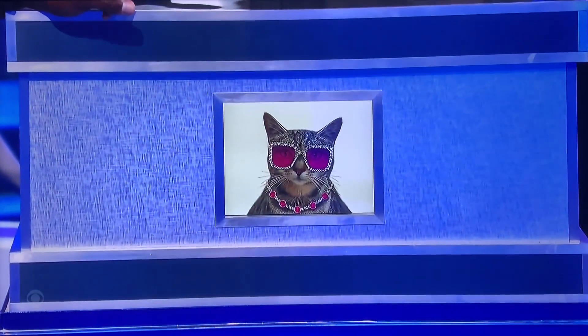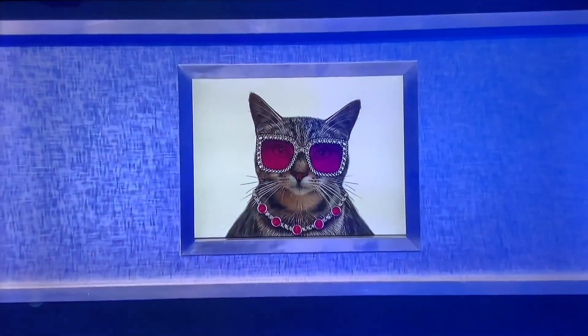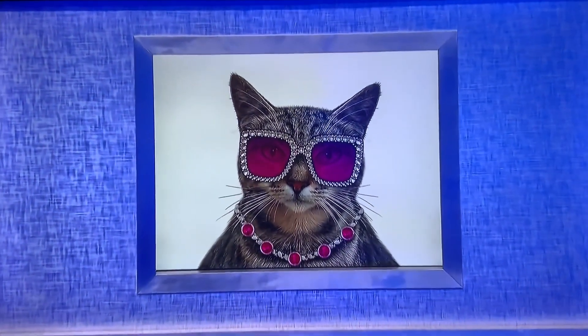You notice anything special about the cat? She's got some cool sunglasses, a little jewelry — accessories. So this picture is a clue.